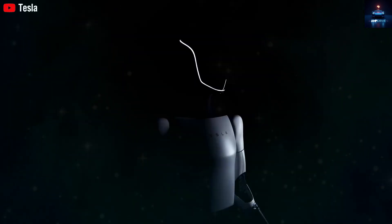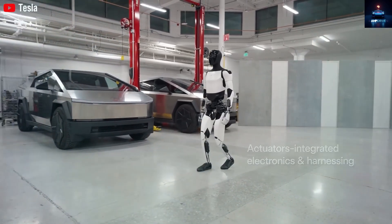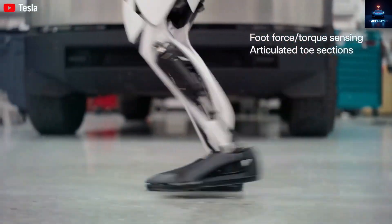But with time, Tesla showed more advanced versions like Gen 2 and 2.5, which are now being tested inside Tesla's factories. In the first quarter of 2025, Elon Musk said Tesla hoped to build the first real fleet of Optimus robots before this year ends.